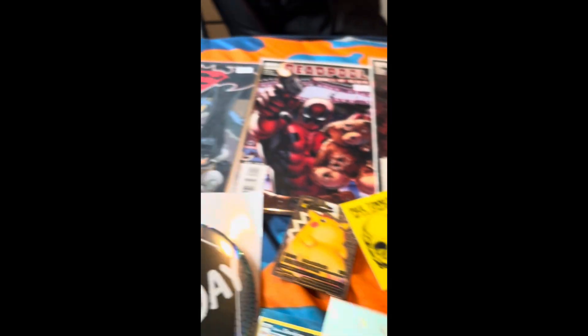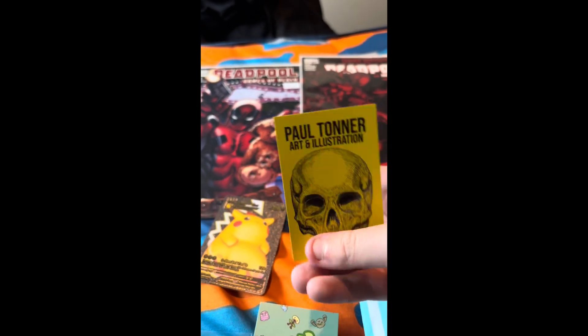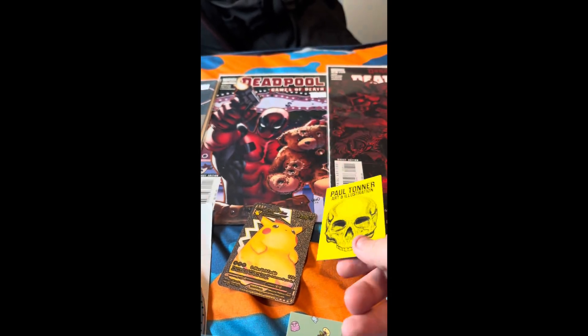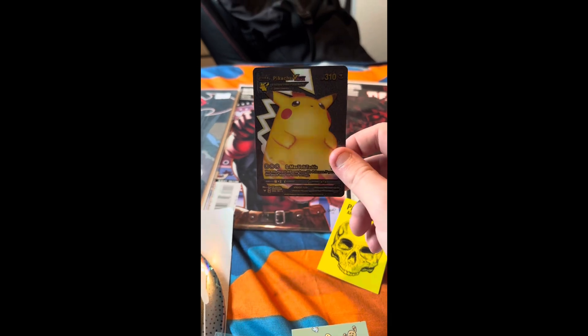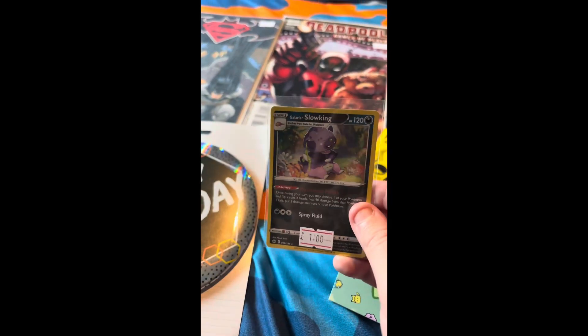We have a wee business card and another business card from some skull art thing. We also have Pikachu from Pokemon — comment down below who your favorite Pokemon is! We also have another Pokemon here, and comment down below your favorite superhero too.